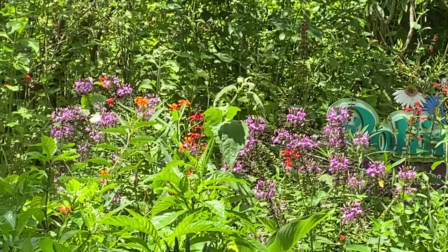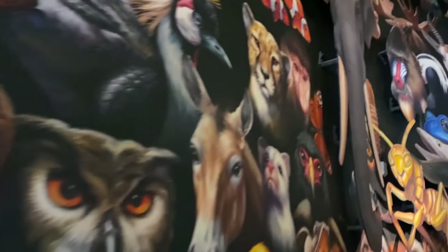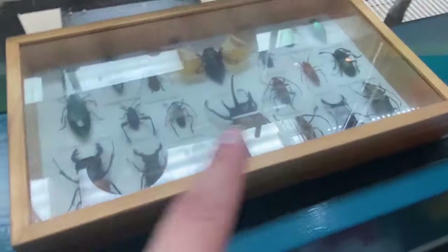See the butterfly, kids? That's a cool video. Look at all these beetles right here, too.